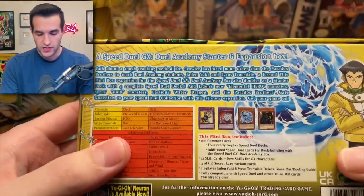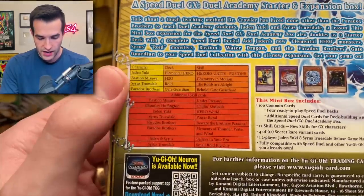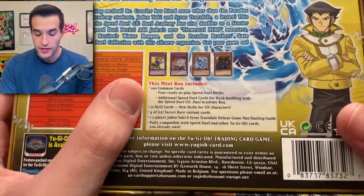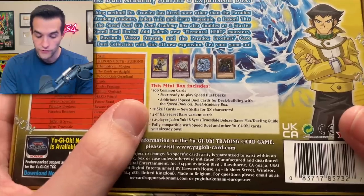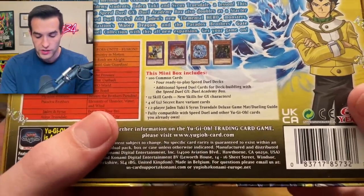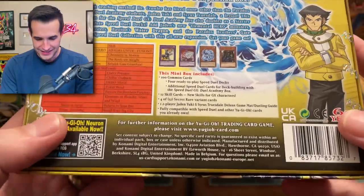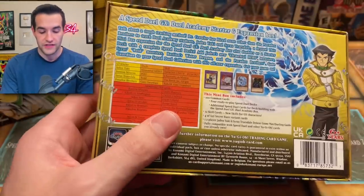We have a Duel Academy starter and expansion box. Each mini block includes 100 common cards, 4 ready-to-play Speed Duel decks, 12 skill cards, and 4 of 12 secret variants. So it's more like deck things and then you get the secret rares. There's also a one two-player Jaden Yuki and Cyrus Truesdale deluxe game mat in here — though it's paper unfortunately. The variant stuff is going to be the secret rares.